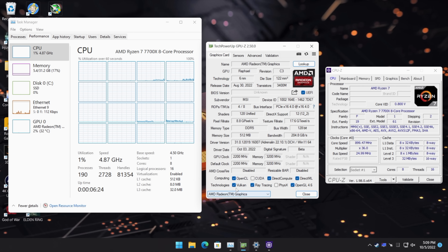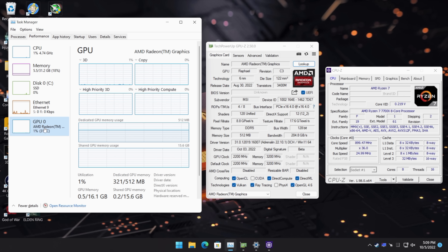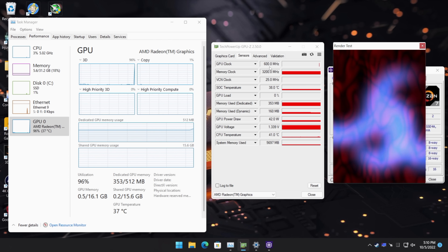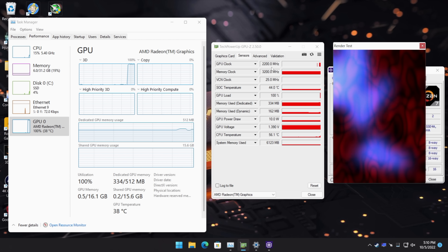Before we jump into game testing, here's a quick look at the specs: the 7700X, 32GB of DDR5 running at 6400MHz. Having faster RAM really helps out with integrated graphics, especially given that we're using DDR5 now. The new iGPU maxes out at 2200MHz, and running a stress test with CPU-Z confirms the clock jumps right up to 2200MHz — so we're sending plenty of power to this 2CU iGPU.